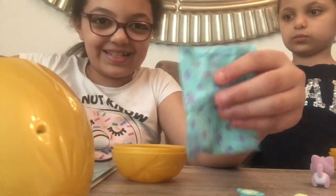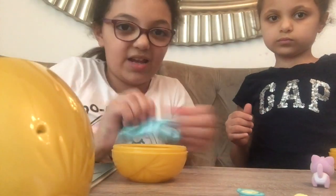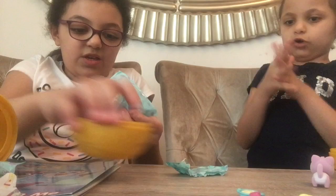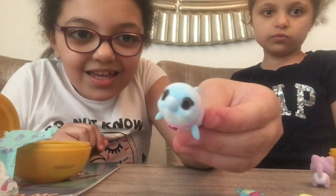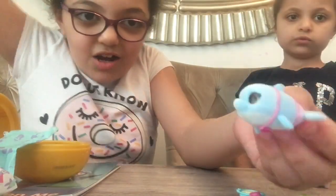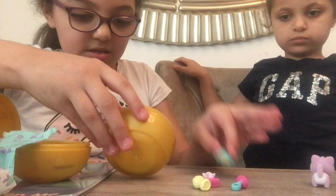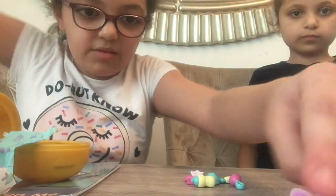Each bag of accessories has three in it. I hope we get a different baby and no duplicates! I got baby wipes, a little fish, and a different toy. Now let's reveal the baby — oh my god, I got Danny the Dolphin! This is so adorable. Let me keep our accessories organized separately.